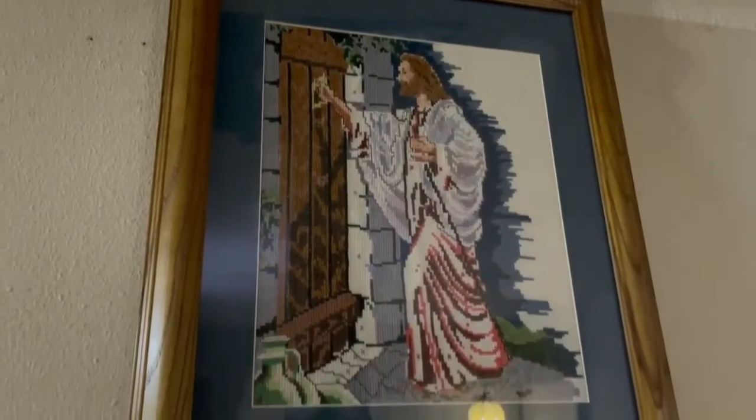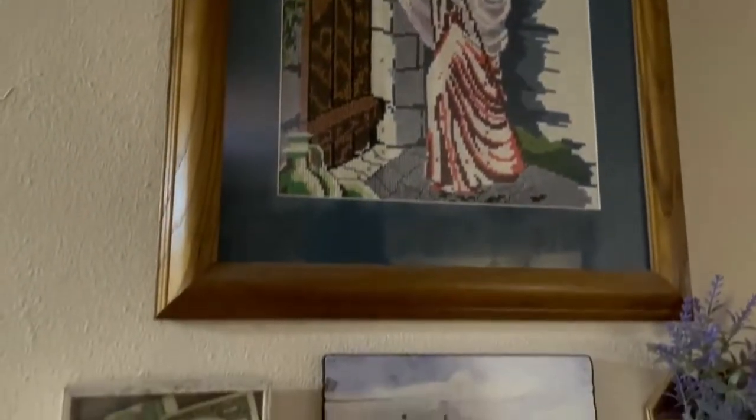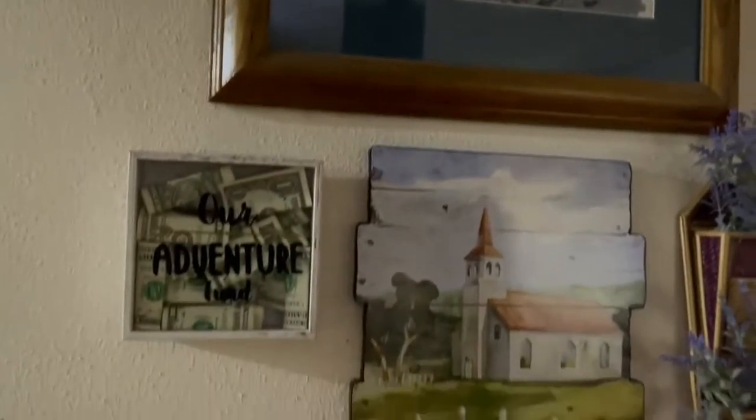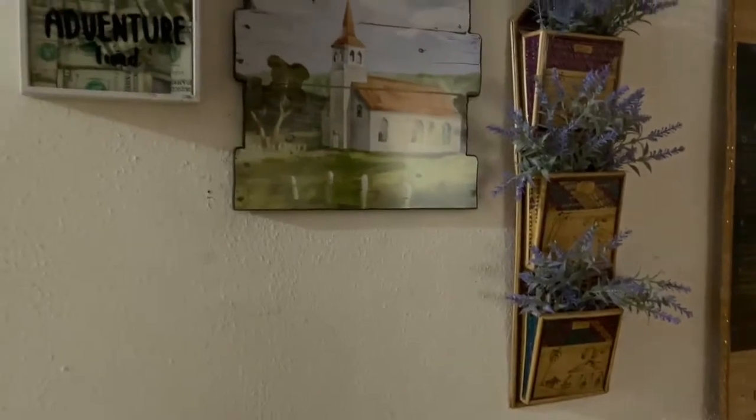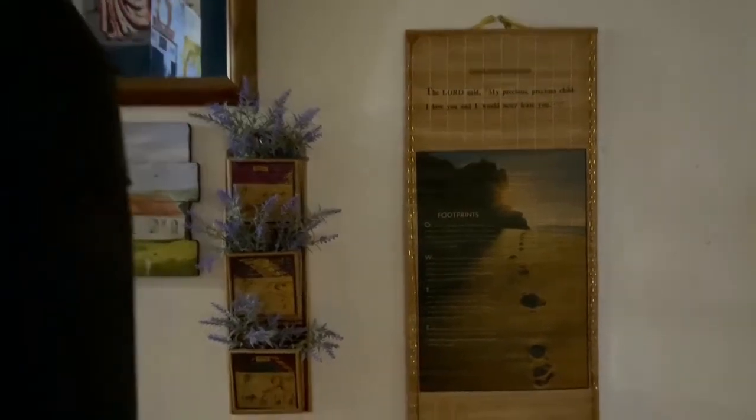Also that wall decor I got from Ollie's, and the mail organizer is from the Philippines. This one is just a wall decoration design, guys.